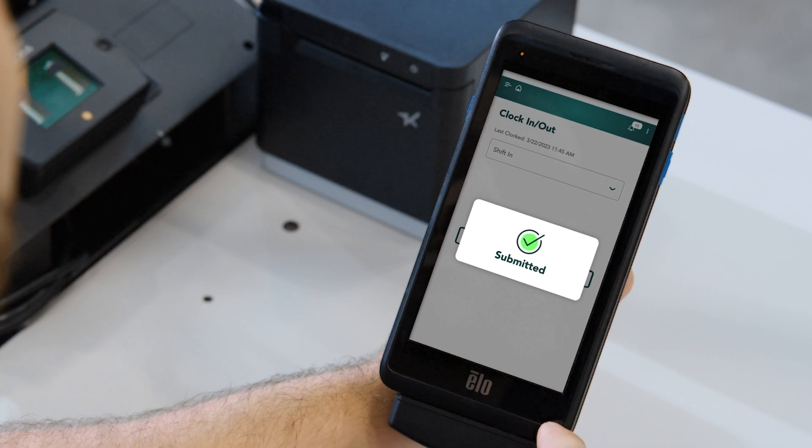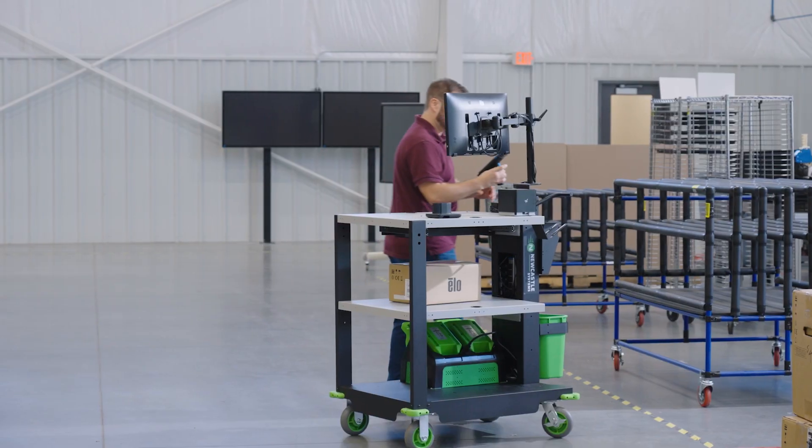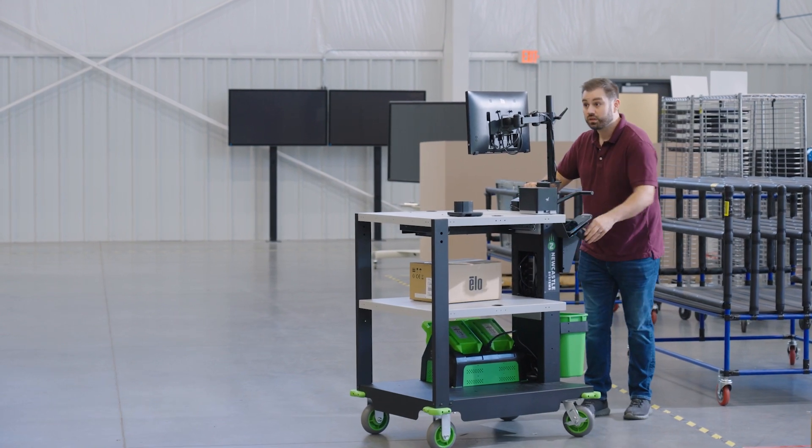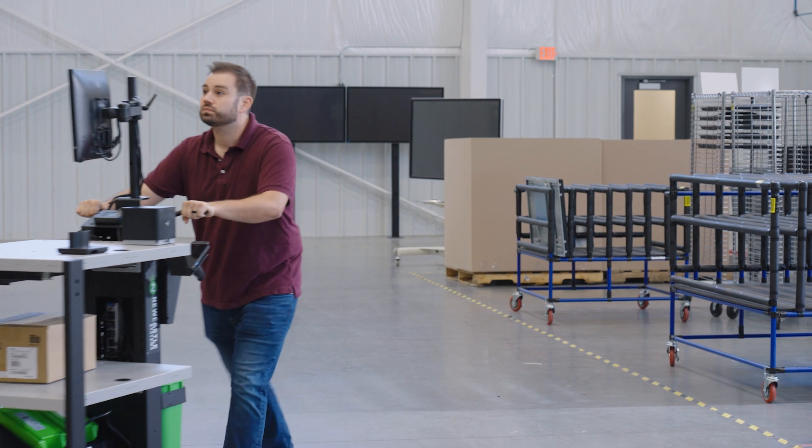Think of a power source on wheels — that's really what we provide our customers to give them the ultimate form of flexibility, to empower their workers, and get tremendous productivity gains to improve their operation.